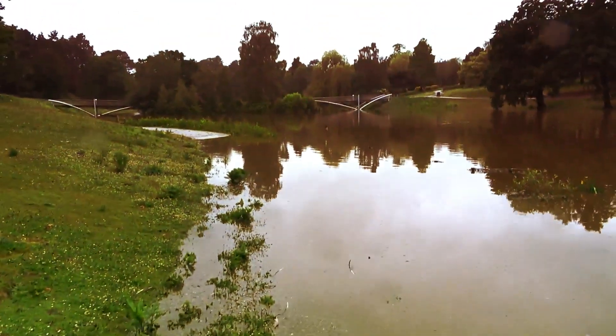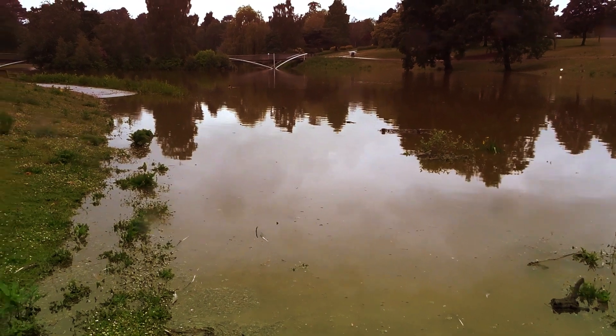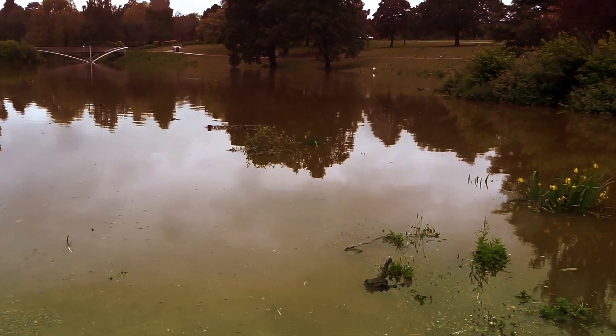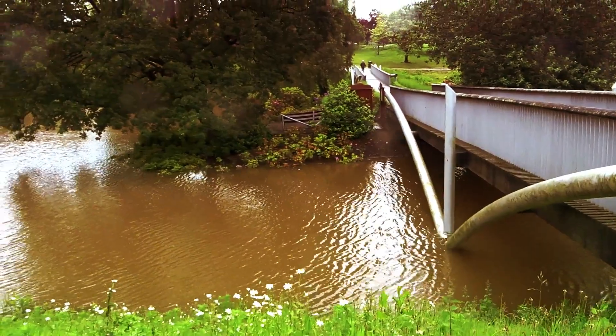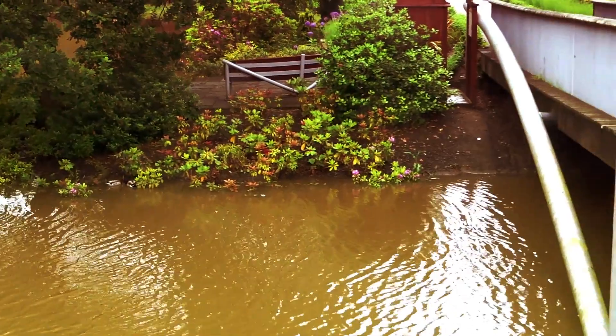This path off here has got a gate on it because it's totally under water. Here you can see half the bridge is under water and the actual island, again that's normally out of the water, is totally submerged.